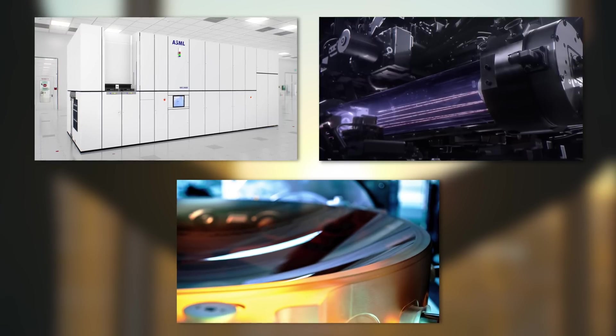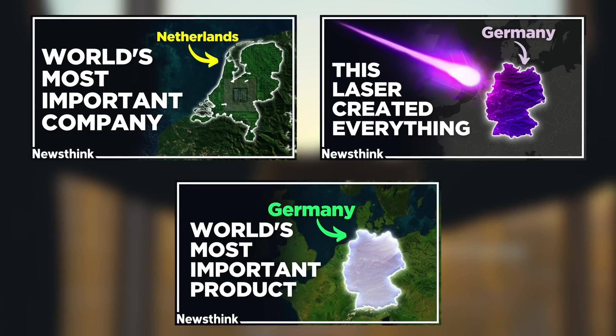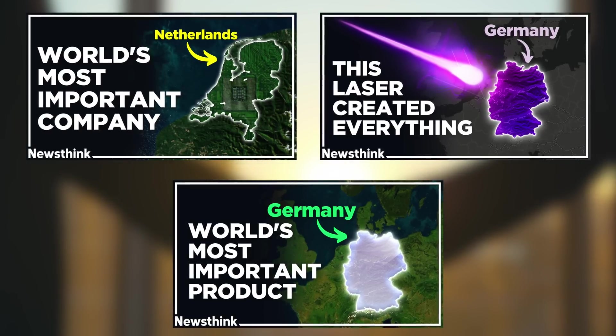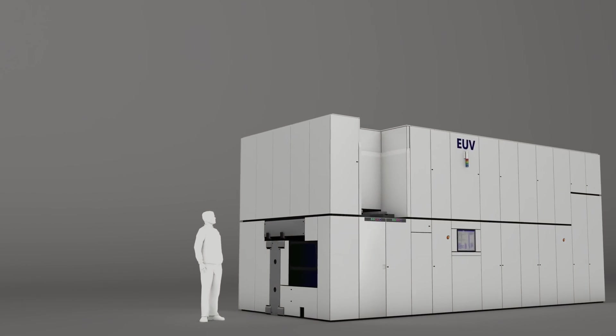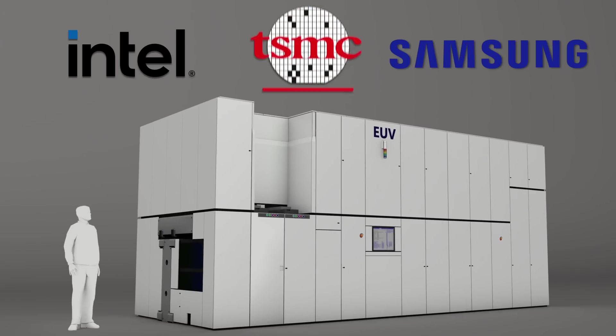Mirrors from the German company Zeiss collect and focus the EUV light. I've done videos on all three companies, which I'll link to in my description. Other chip makers then use their EUV systems to manufacture their own microchips — Intel, Samsung, and TSMC.